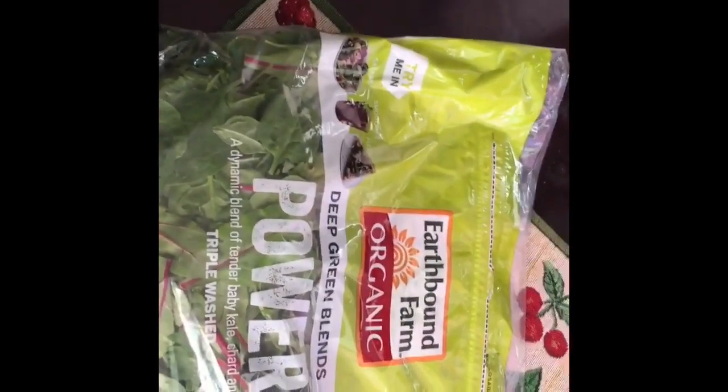I'll show you what the picture is — this is what I got. I got it from Costco's, really like four big handfuls smooshed into the blender, and then I put in a tablespoon of white chia seeds.